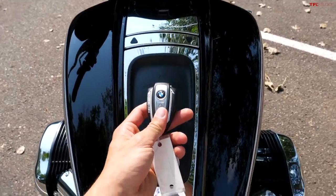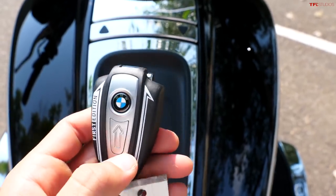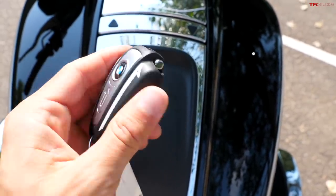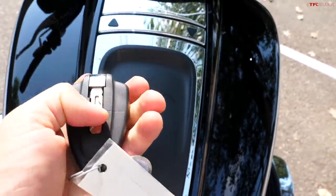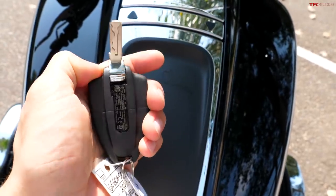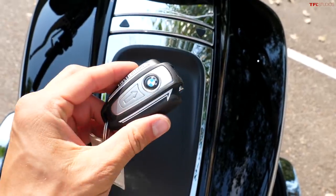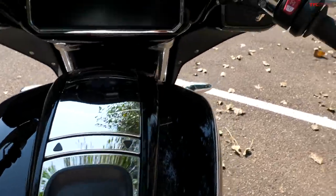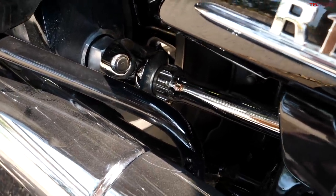Another interesting detail is the R18's key, which looks a lot like the fuel tank — pretty cool. This is a First Edition, which is why it has special graphics. With the key you can lock and unlock the side cases. It also has an actual blade-style key that folds, similar to the keys on old-school airhead BMWs. And of course it's a proximity key, so you can just keep it in your pocket, hit the power button, and you're good to go.